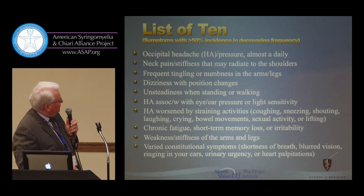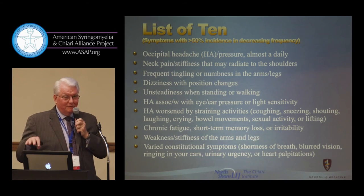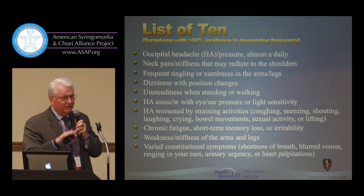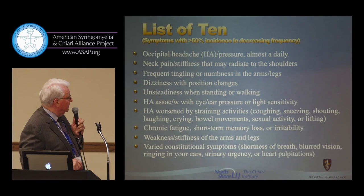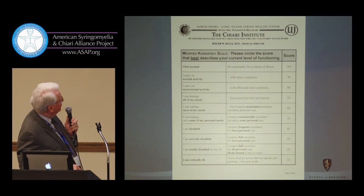From an educational standpoint, we got together with the CSF group and did this list of 10 symptoms to populate out to physicians. We would challenge medical and neurology colleagues saying, I bet there are three or four patients you're now taking care of who really have Chiari 1 malformation and you just don't know about it. These are symptoms with an incidence of more than 50% in a group of about 900 patients that we looked at. Again, it points up the multiple symptomatology that gets the physician's eyes glazing over.